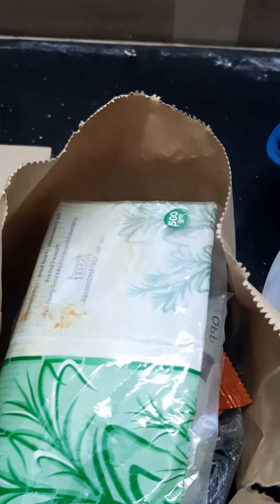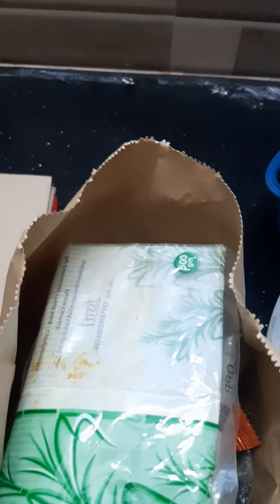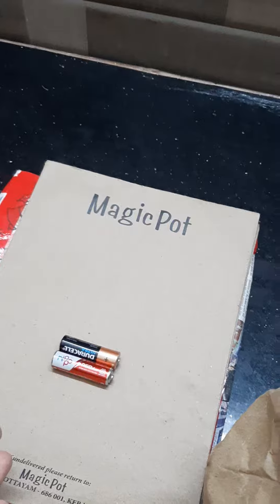I try to avoid the use of plastics as much as possible, but any plastic which enters my house I collect separately — say milk packets or other grocery packets. Similarly, paper waste and hazardous batteries are all collected and given to the kabadiwala for recycling.